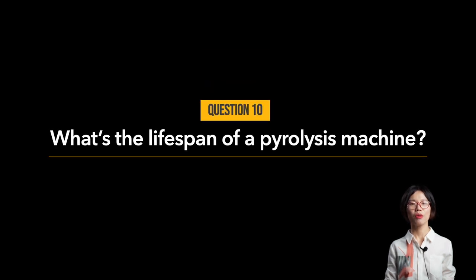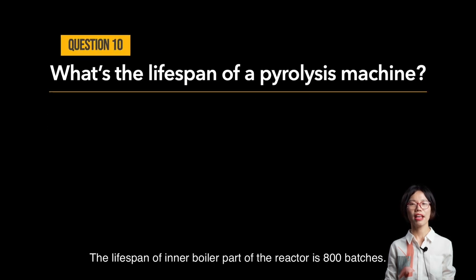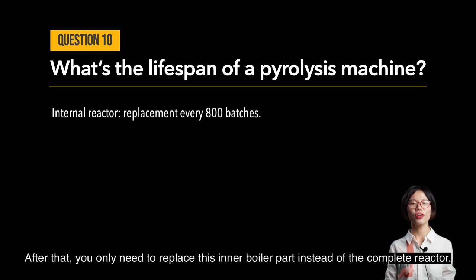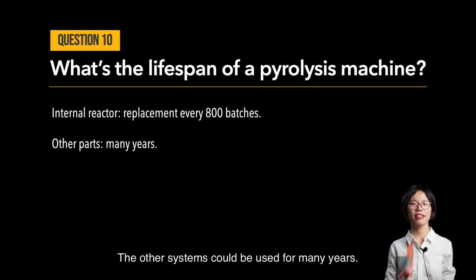Question number ten: what's the lifespan of a pyrolysis machine? The lifespan of the inner boiler part of the reactor is 800 batches. After that, you only need to replace this inner boiler part instead of the complete reactor. The other systems can be used for many years.